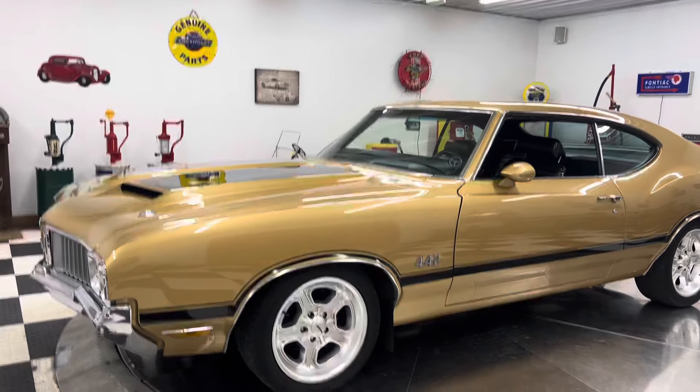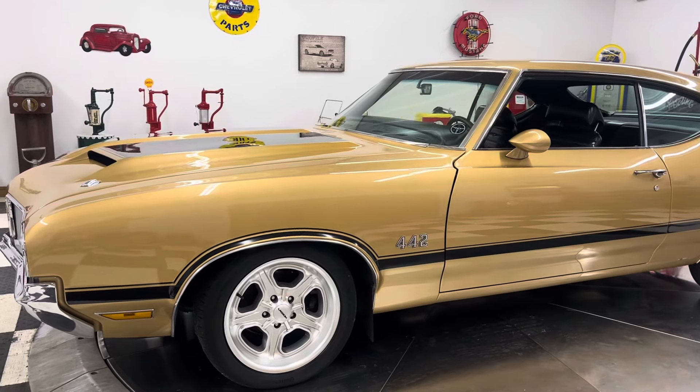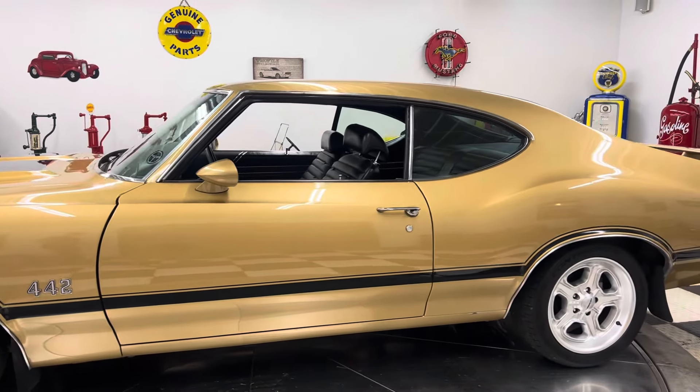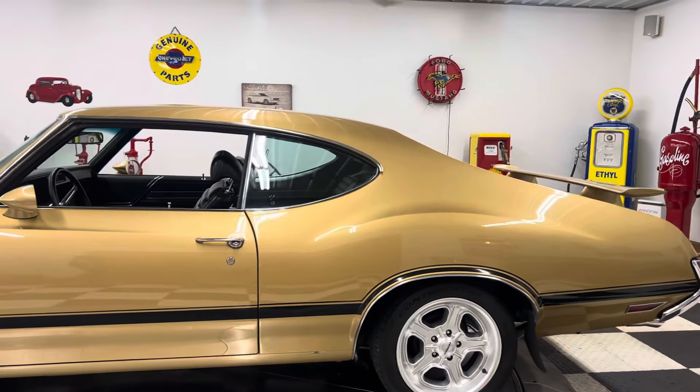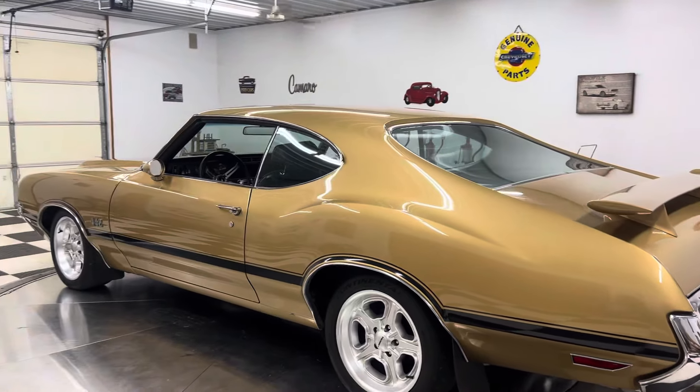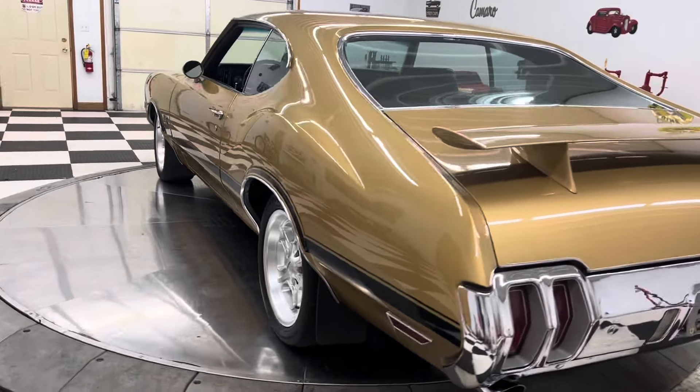Good morning, everyone. Adam here at Kenyon Classic Cars in Clarence, Iowa. This morning we're going to do a walk-around, start-up-and-drive video for you on this 1970 Oldsmobile Cutlass 442 Tribute.